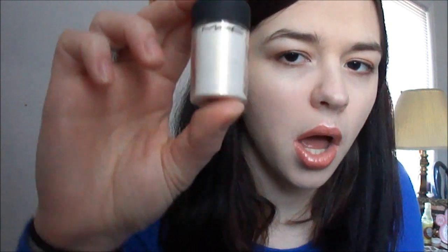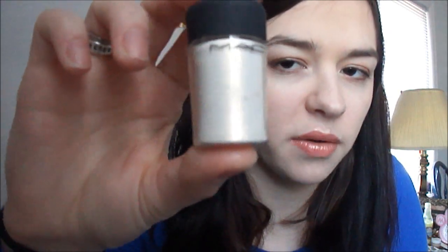Speaking of loose eyeshadows, I'm going to throw in my Vanilla Pigment from MAC. This is such a multi-use product and I love multifunctional products. What I'll do with this is put it all over my eyelid, down into the tear duct, up to the brow bone, and then take it along my cheekbones. Add some lip gloss and I'm good to go.